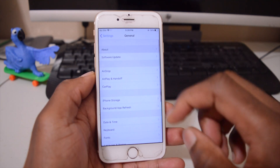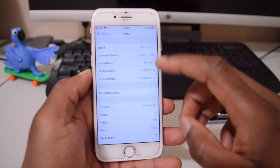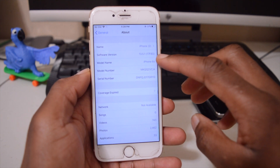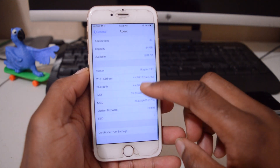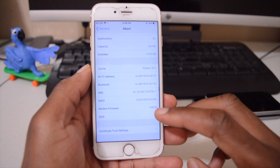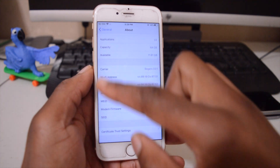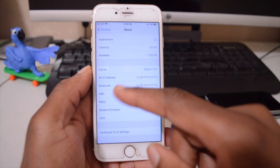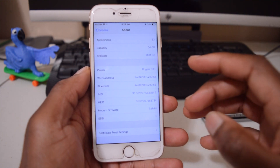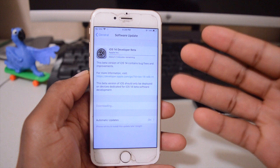Let's quickly check the about section before the update. On iOS 13.5.1, the software version is 13.5.1, the build number is 17F80, and the modem firmware is 7.60.01. With iOS 14 we expect this to change and most issues with cell, Wi-Fi, Bluetooth, AirDrop, and other wireless connections are expected to be resolved.